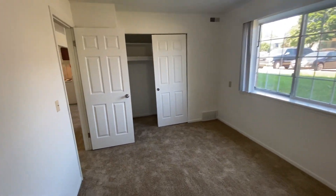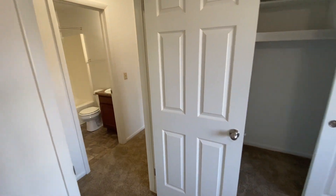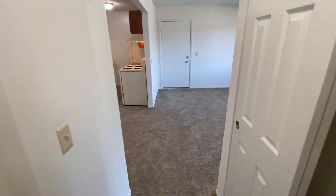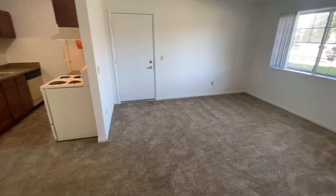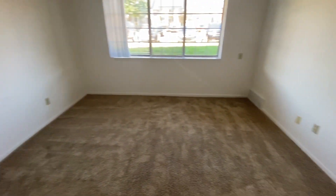In all of our apartments we pay the water, sewer, and trash removal. We also provide blinds. If this apartment seems like it's right for you and you would like to apply, please visit charteroaks-apartments.com. Thank you for watching and have a great day.